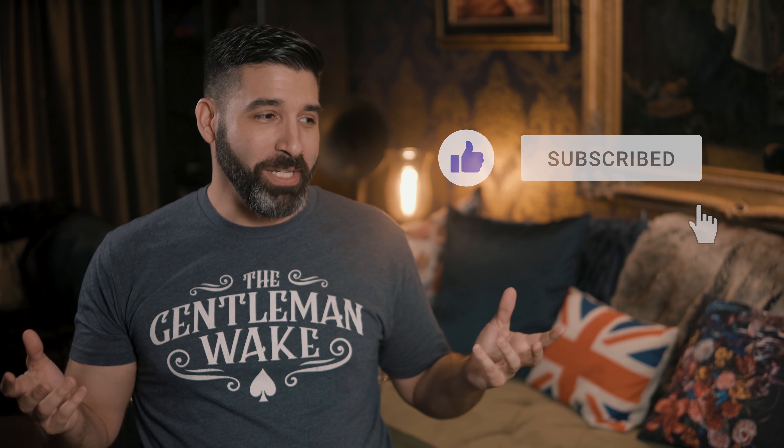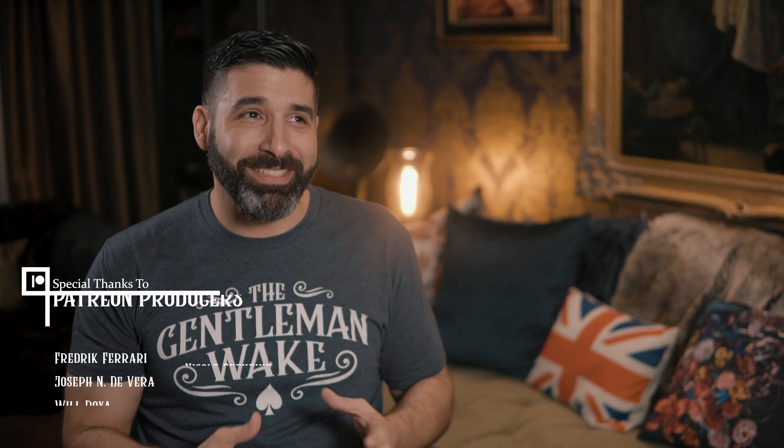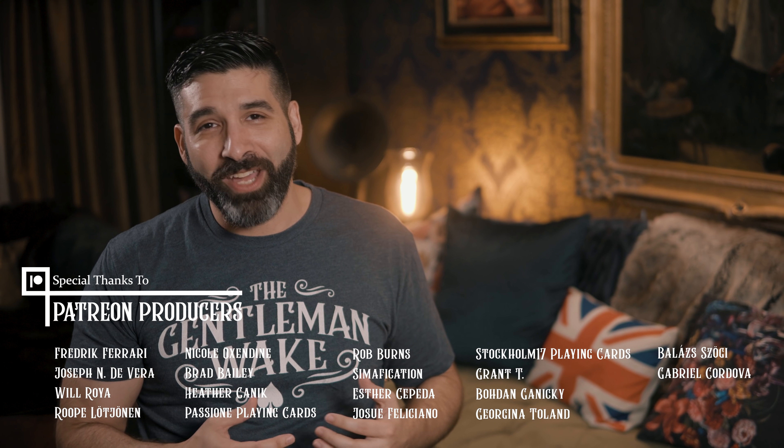All right, here we go. It's giveaway time for a chance to win a signed copy of the parlor deck on release. Here's what you got to do. One, like this video. Two, be a subscriber to this channel. And three, I just want to ask you guys to help keep spreading the word on the ongoing Parlor Kickstarter campaign by posting to social media — Twitter, Instagram, Facebook, whatever. Just make sure to tag me so that I see it. I want to thank you guys for the amazing support you've given me on this channel, and honestly the campaign has been beyond my wildest expectations. So thank you so much for that.